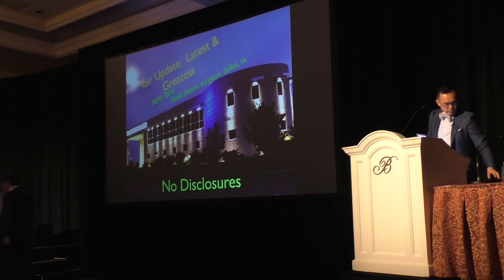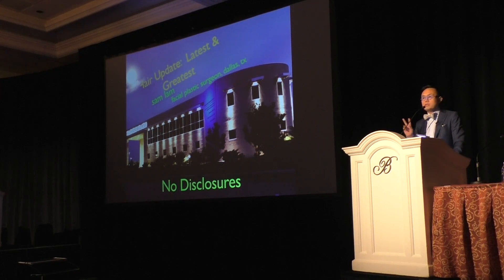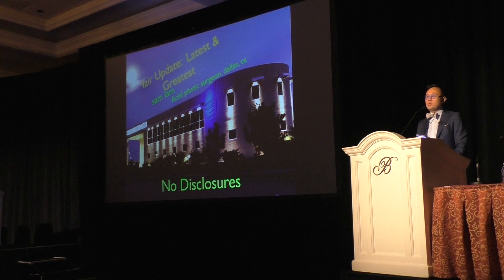So what I'm going to do is talk about the top 10 things going on in hair right now. Then I'm going to focus down on two things: the bio enhancements, which you heard Dr. Miller give a really good talk on — I'm going to focus on hair — and then FUE, which is a big craze. Those are the two topics you want to know if you don't do hair.